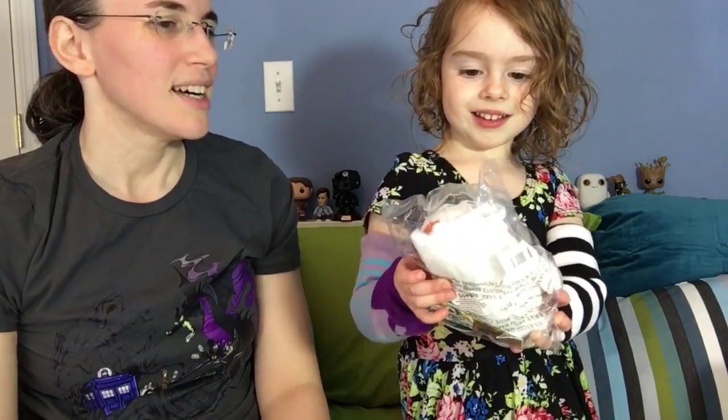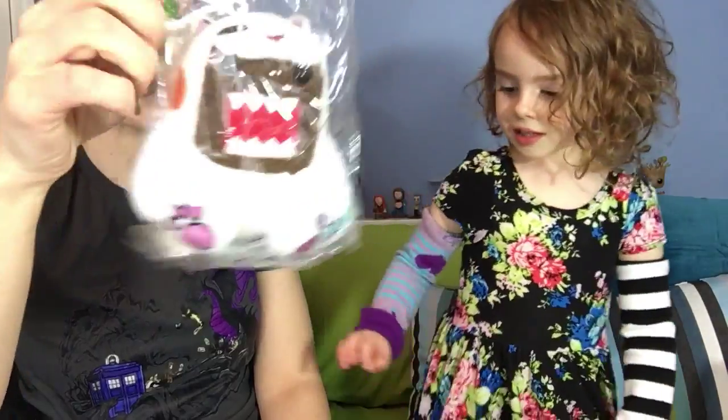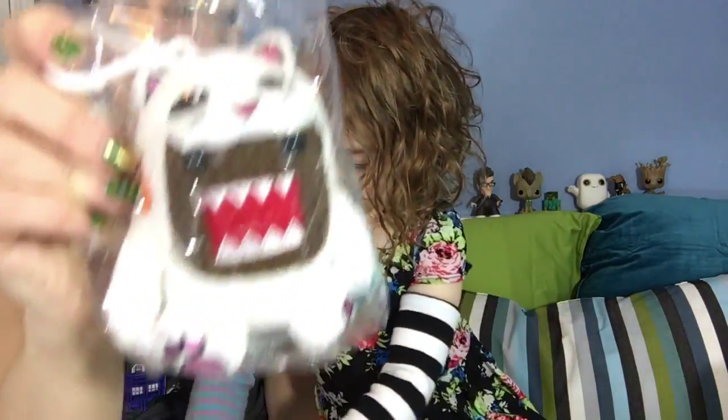That is — oh, what's that guy's name? Domo. A Domo stuffy — a key chain, it looks like. Or a clip. Clip on. Domo dressed as a kitty. It's adorable.